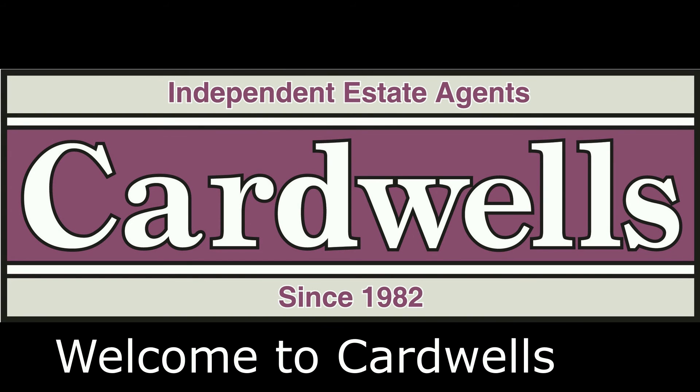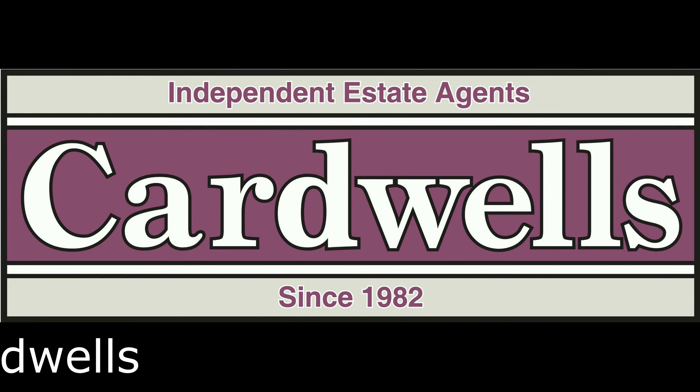Welcome to Cardwell's Estate Agents, open seven days a week, if you would like to view the following property.